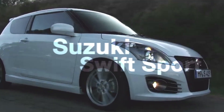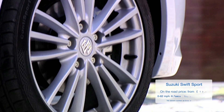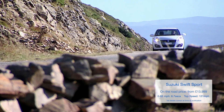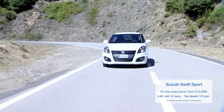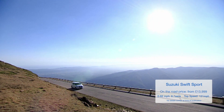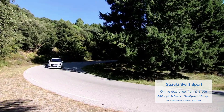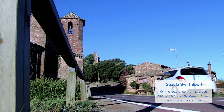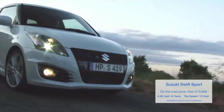The Suzuki Swift Sport is, without a doubt, the best way to have fun on a limited budget. For the same price as a mid-range rival, you can have the range-topping Swift with a fizzy 1.6-litre engine developing 134 brake horsepower. It has a rev-hungry nature that adds to the fun of the perky acceleration, and the weighty steering and adjustable handling make it a really enjoyable little car to chuck around.